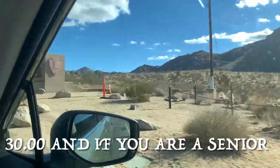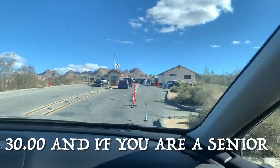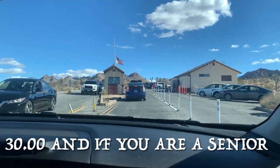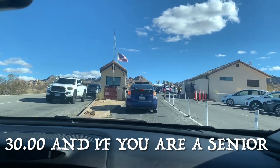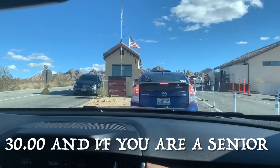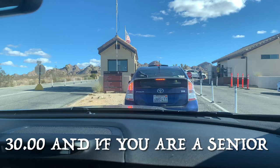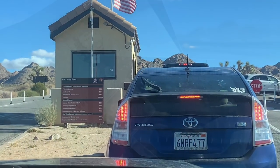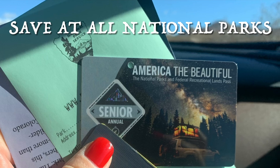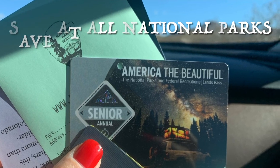There's the official sign, and there's actually a booth. It's $30 for a private vehicle, $15 per person. We were delighted to find that getting older has some benefits — we only paid $20 for our car and got a senior pass to boot that can be used at all national parks.